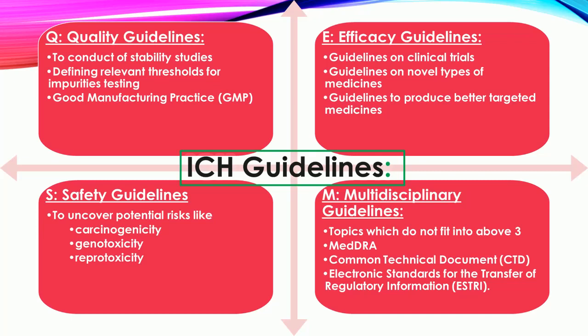S — Safety Guidelines: ICH has produced a comprehensive set of safety guidelines to uncover potential risks like carcinogenicity, genotoxicity, and reprotoxicity.